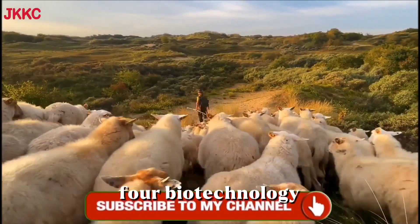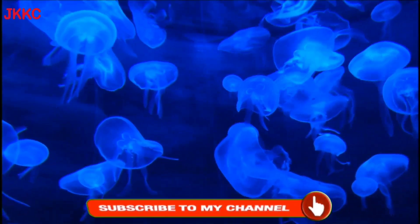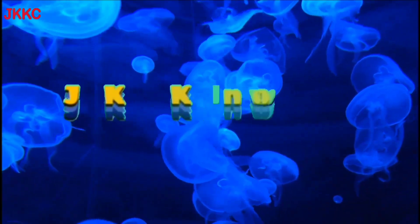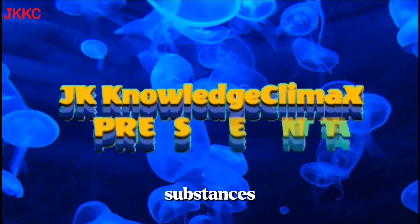Fourth, biotechnology and industry: cloning can be used in biotechnology for the production of proteins, enzymes, and other useful substances.